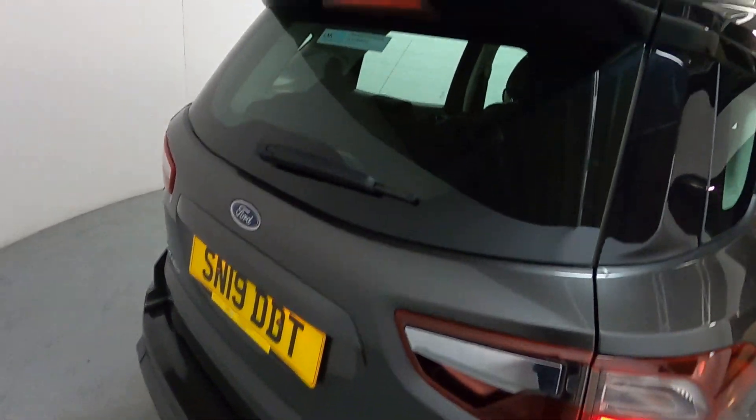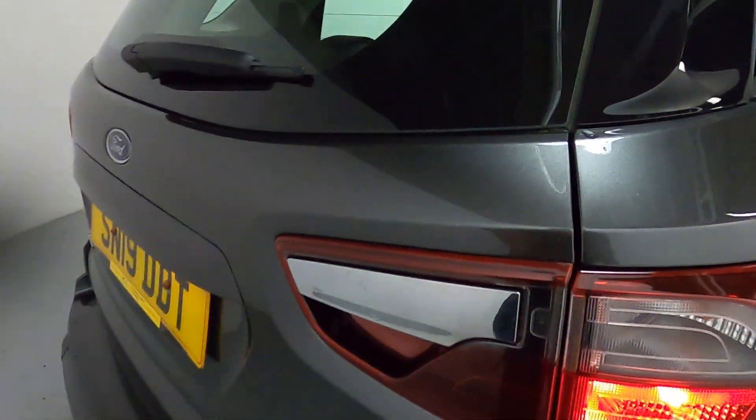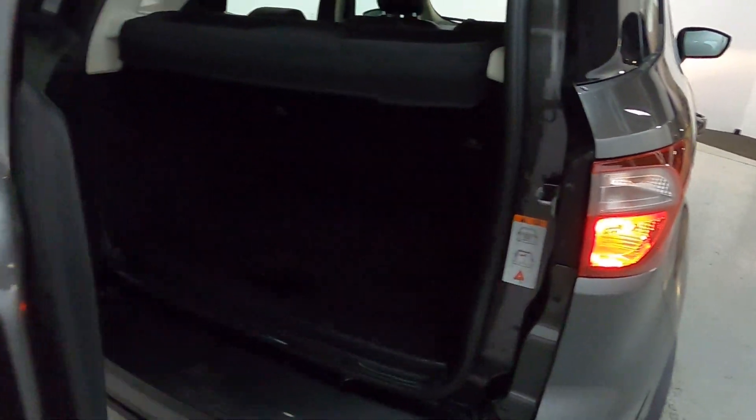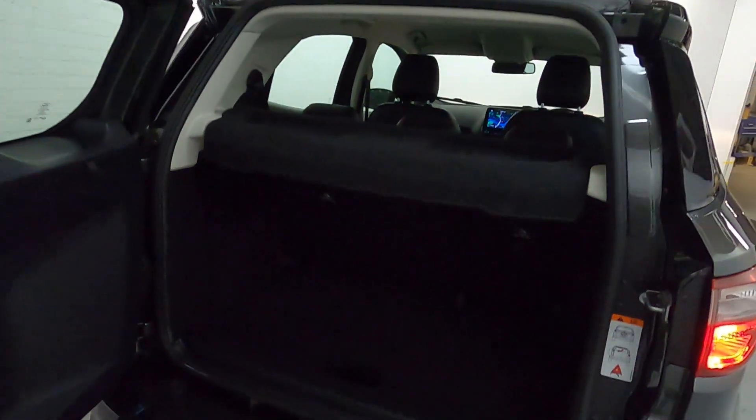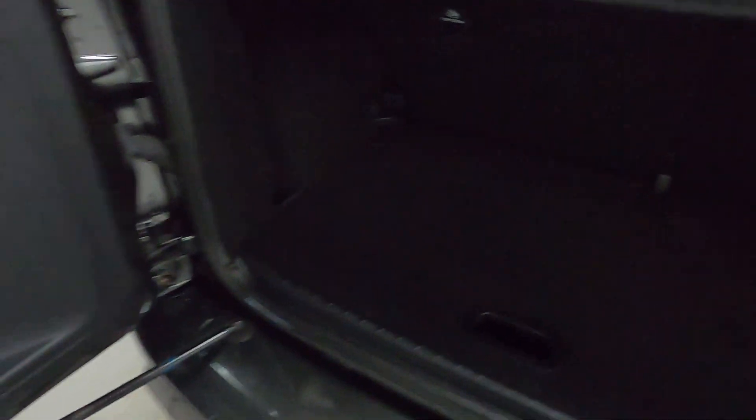Nice looking rear lights and a very prominent boot lid spoiler. The boot opens sideways opposed to going up, so you get full access into the rear. Plenty of room, perfect for day-to-day use.